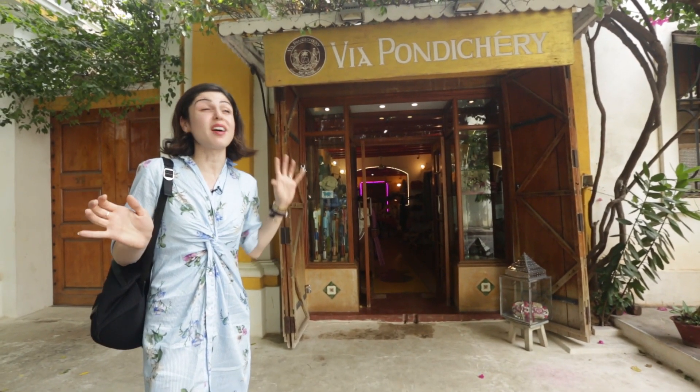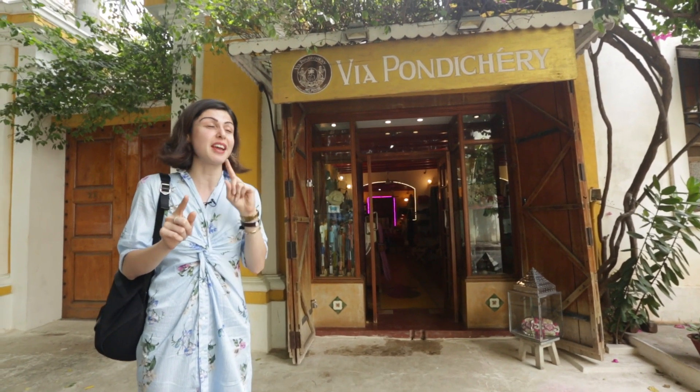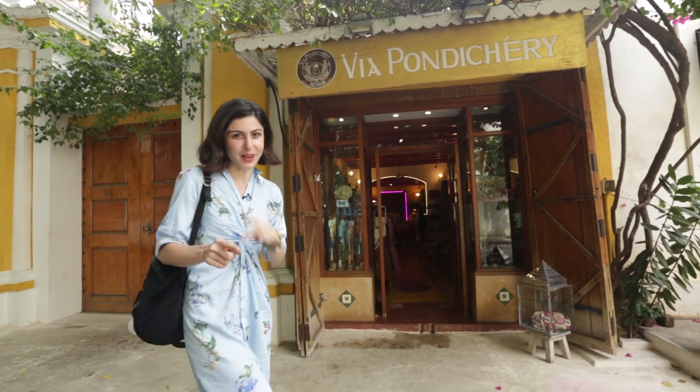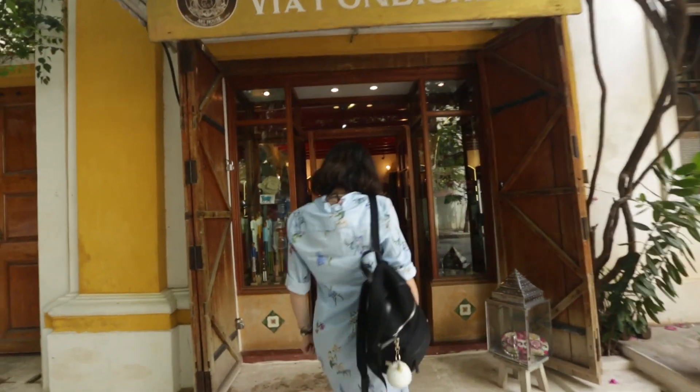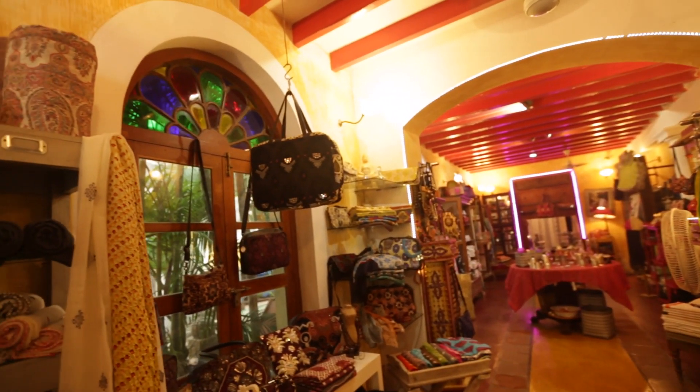Up next we have Vat Pondicherry, which is this little hidden gem. This is one of my favorite stores in Pondicherry — I have come here twice before and this is my third visit. It's a quaint little boutique but they have some beautiful stuff.